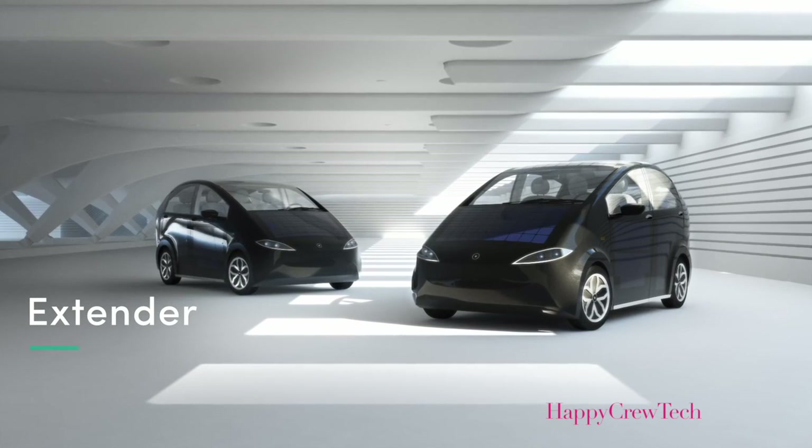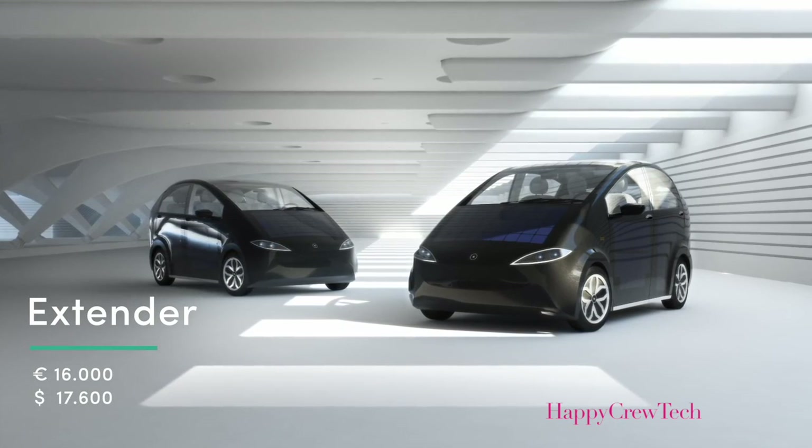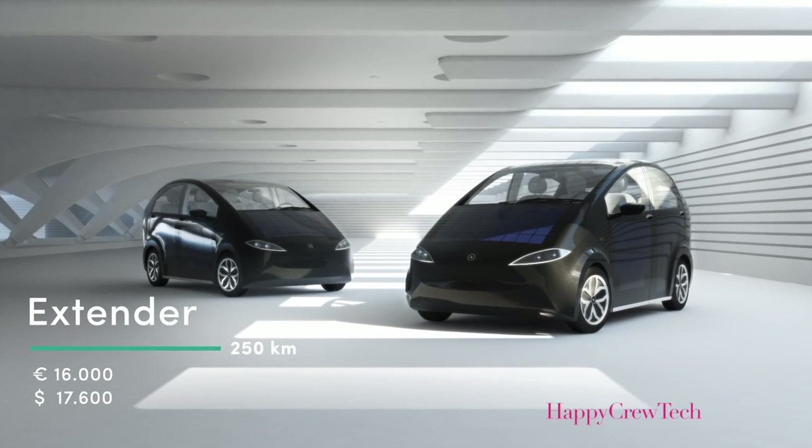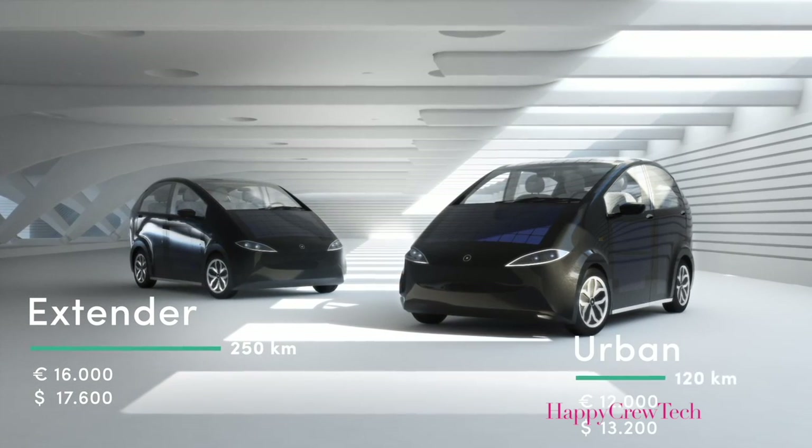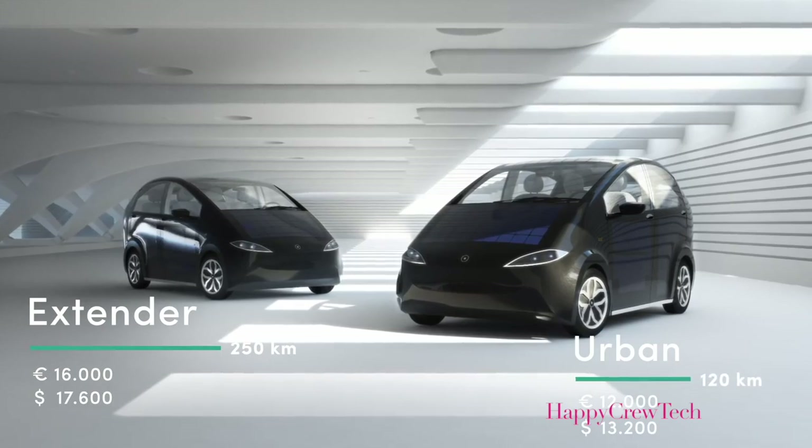We offer two different models: the model Extender for 16,000 euro with a range of 250 kilometers, and the model Urban for 12,000 euro with a range of 120 kilometers. We started to build this car three years ago in our little garage with a lot of passion and only one aim: to save the environment.